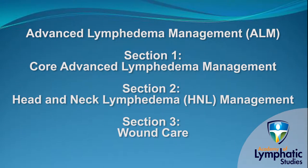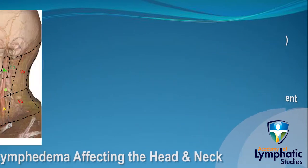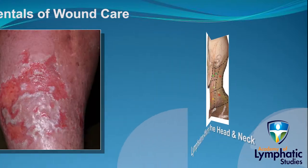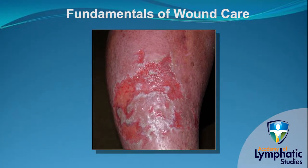This six-day advanced course consists of three two-day sections which can be taken as a whole or each part separately. Alumni students who have already completed our Advanced Lymphedema Management Course or the Management of Lymphedema of the Head and Neck Course can receive credit and only take the sections they have missed to qualify for the new Advanced Lymphedema Management designation.